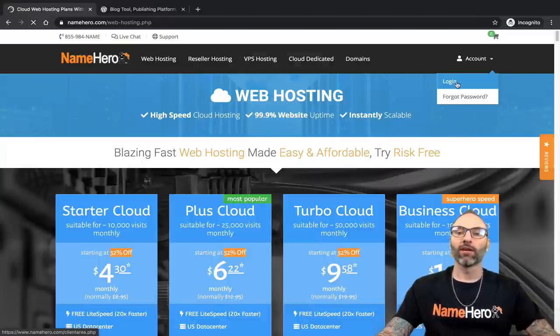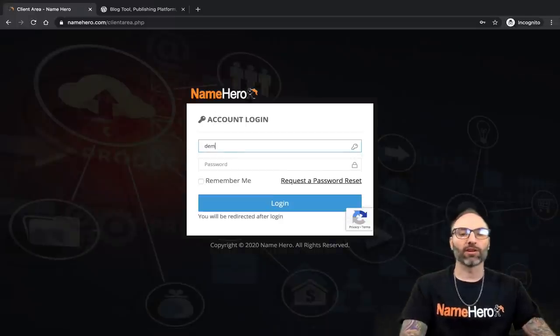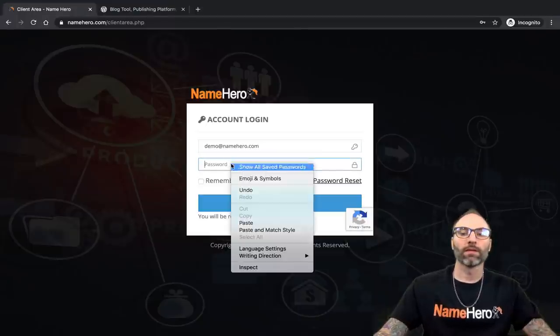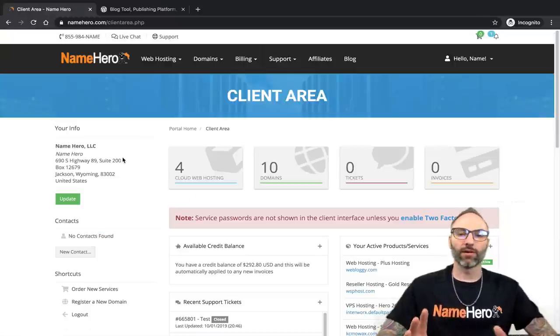I'm going to log in to the NameHero client area to show you how to install WordPress. I'll use my username and password with my demo account. This is the NameHero client dashboard, where I'm going to go to install WordPress on my website.